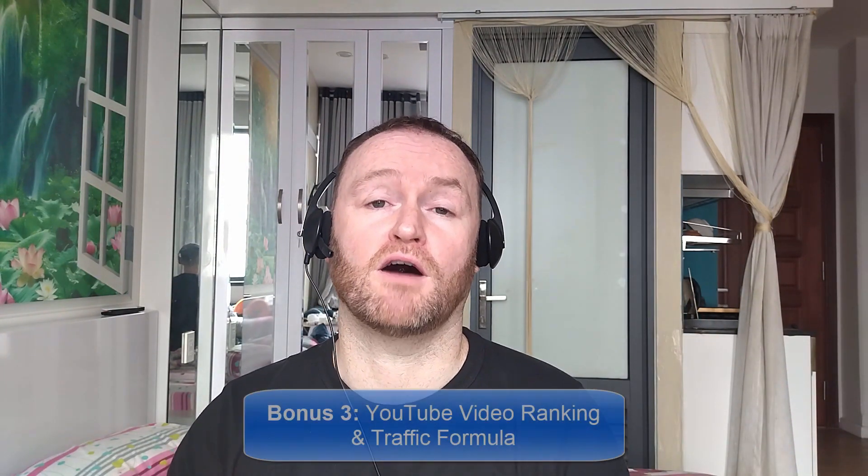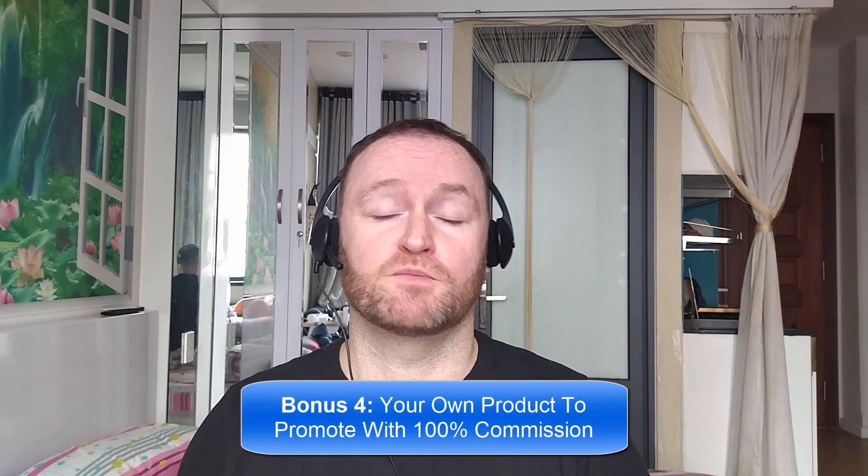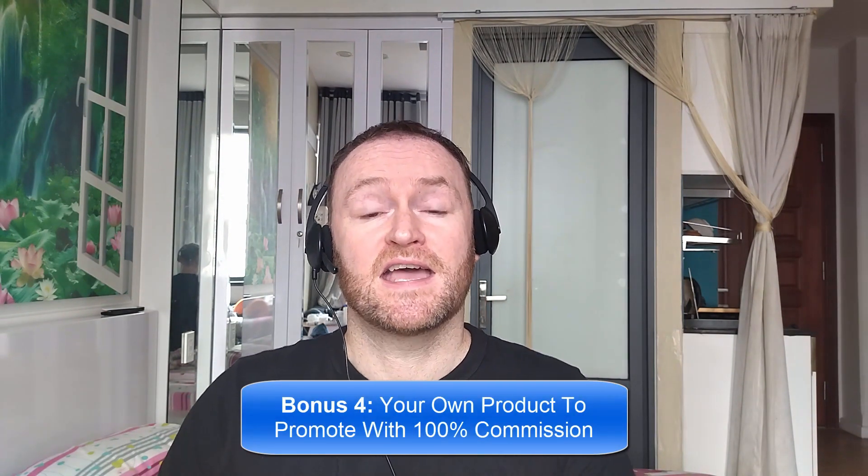Bonus number three: I'm going to show you how to rank all of your YouTube videos first on YouTube so that you can get massive rankings and massive traffic from your YouTube videos to any offer that you want. Bonus number four: I'm going to give you your own offer to promote. My Empire course is one of my best-selling courses ever, and I'm going to give you 100% commission throughout the funnel so that you can promote it as your own course.